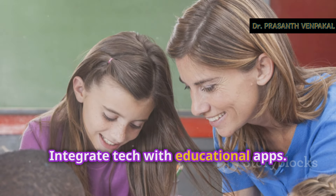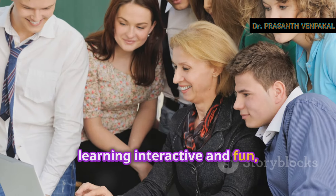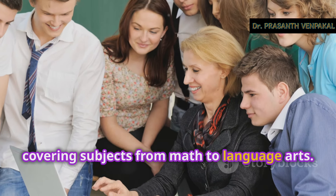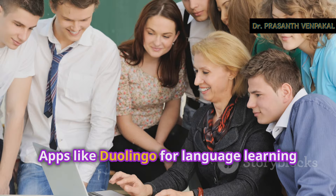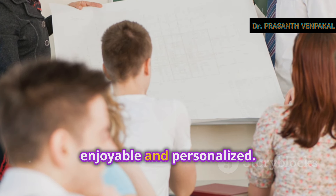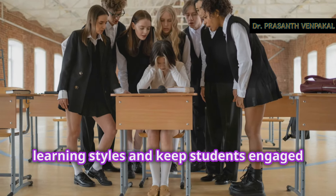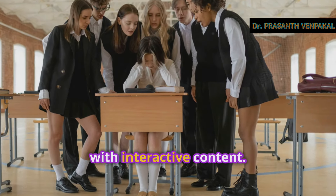Integrate tech with educational apps. There are countless apps designed to make learning interactive and fun, covering subjects from math to language arts. Apps like Duolingo for language learning or Prodigy for math can make practice enjoyable and personalized. These apps can cater to different learning styles and keep students engaged with interactive content.